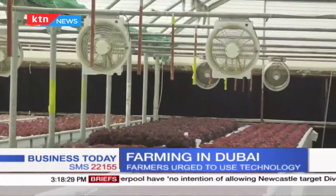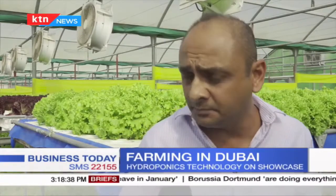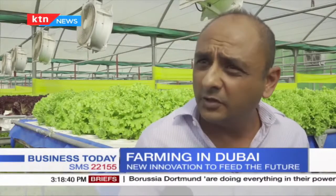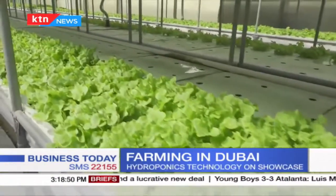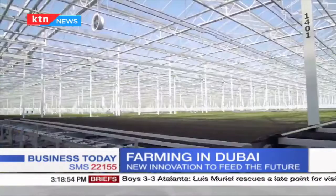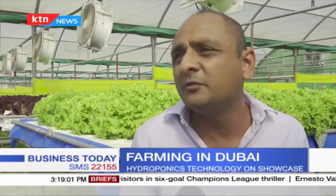Kenyan land is very arable, so why did they choose to settle and practice agriculture in a desert? When we moved here to Dubai, we actually saw a market gap. It's better for us to produce locally — it's fresher. It goes straight from the farm to the retail, to the end consumer in less than 24 hours. Carbon footprint is almost zero. The new facility will be negative because we are pumping CO2. And that's the reason why we moved here.